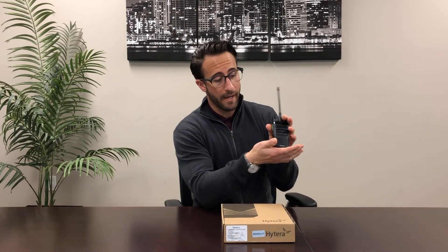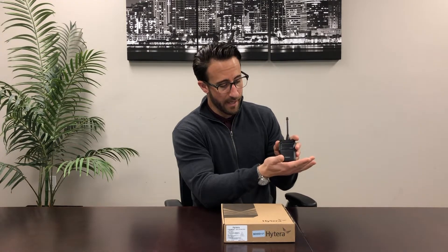Hey guys, this is Matt with Two-Way-Direct and today I'm going to talk to you guys about my favorite radio. It's the Hytera BD552i. I really like this radio — it's an entry-level TDMA digital radio.